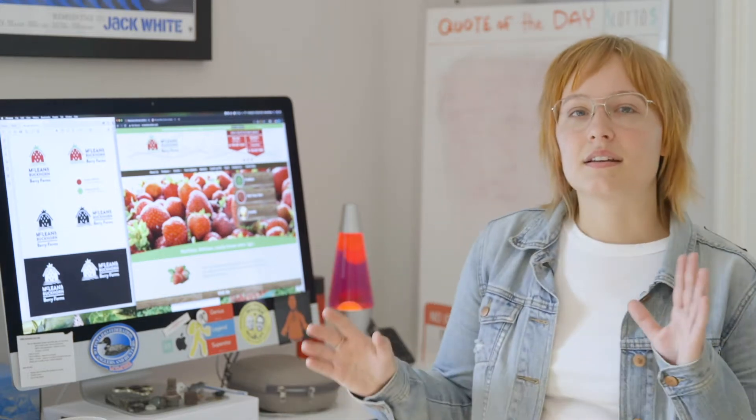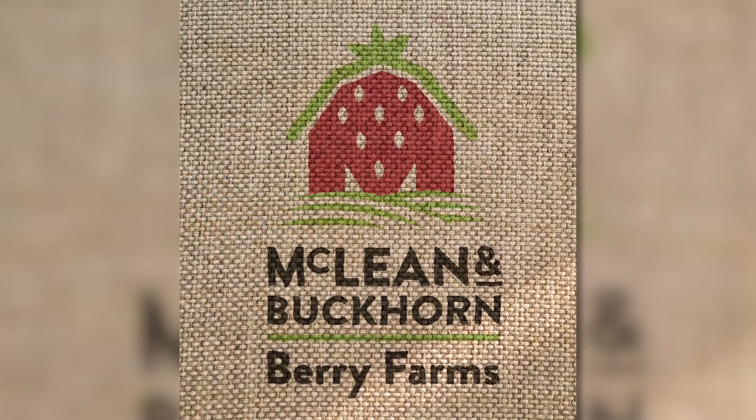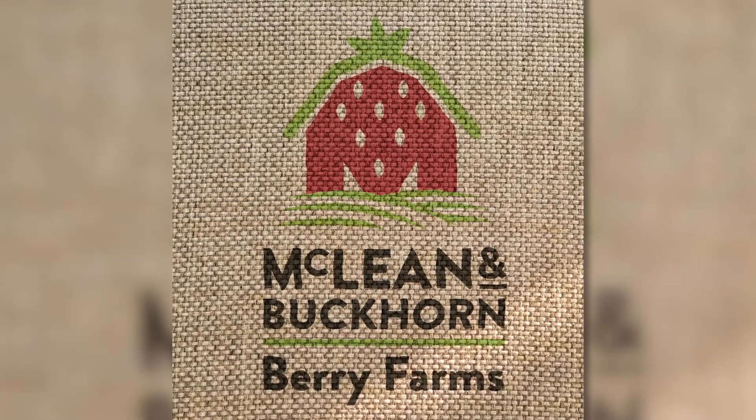So for McLean's we did a couple of things for them. We started with an overall brand refresh — they needed a new logo. Their old one was just one they'd been using for years and years, made in Word with a font. So we wanted to give them a real identity and something that the community could connect with, that would give them a little more brand lift and brand recognition through Peterborough and the surrounding area.